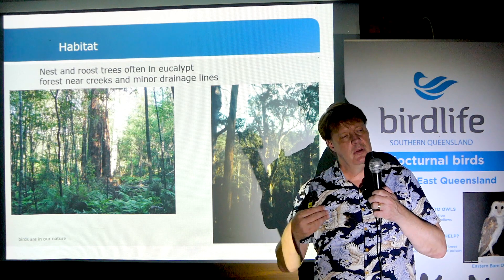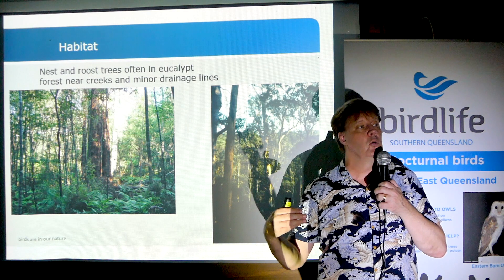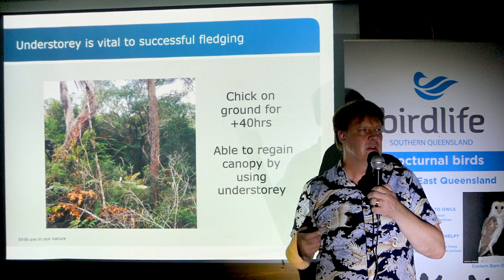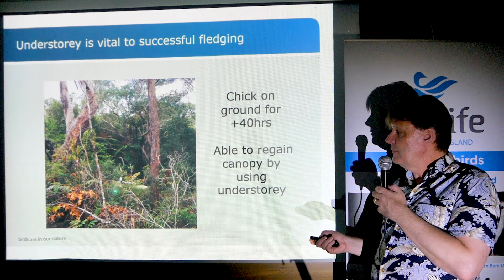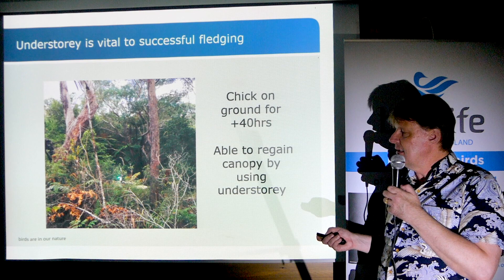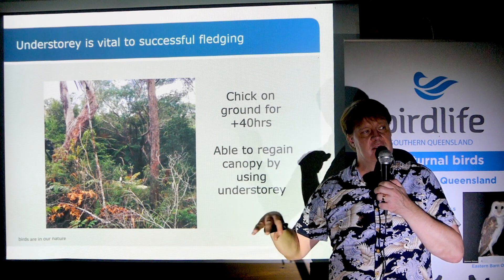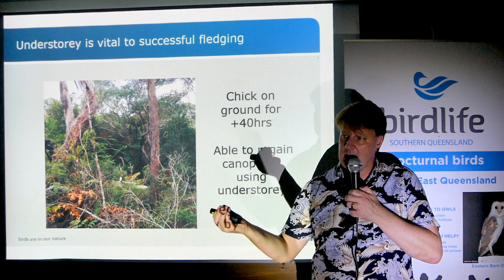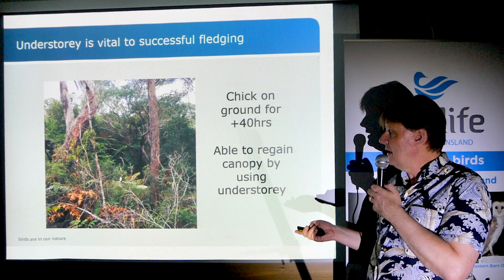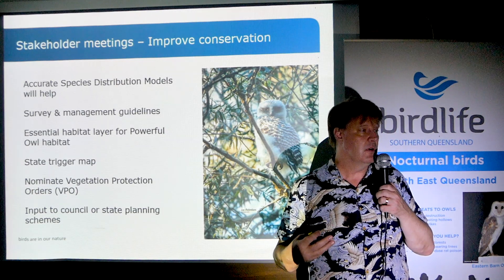They tend to both breed and roost in denser bits of the forest — often the parts that are a little bit cooler when you're walking through them. One reason we think they might be using dense forest is that when a chick is a little over-optimistic and ends up on the ground on its first flight, if there's dense vegetation around the nesting tree, they'll be able to climb back up into the canopy. So dense vegetation gives chicks more places to hang out after they pop out.